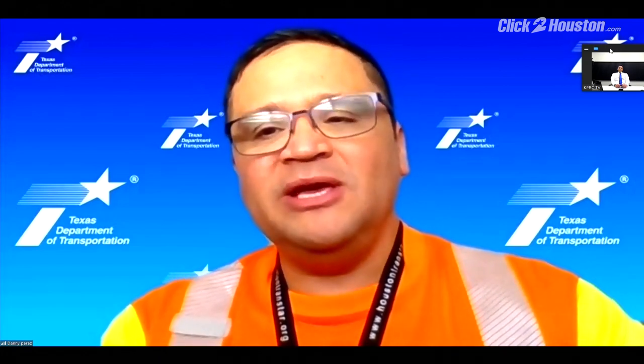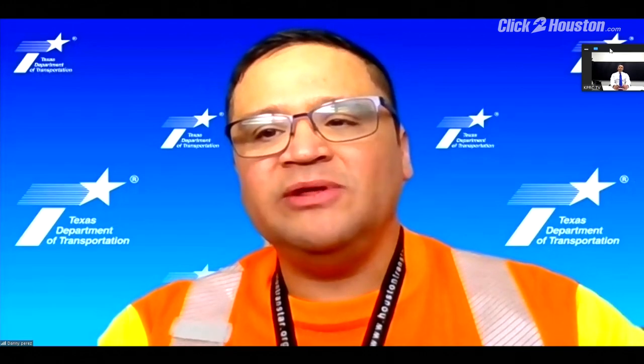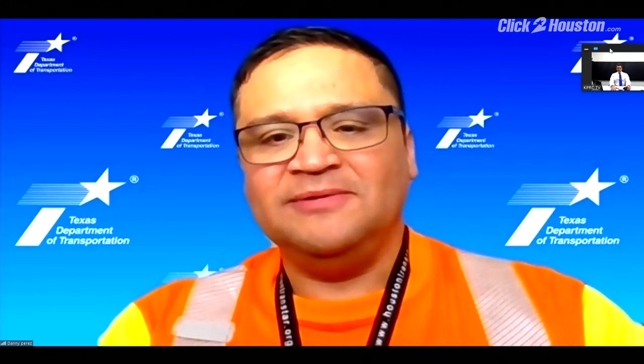A great resource is HoustonTranStar.org. Whether it's ice or even high water, you'll find road conditions there. We have a great team that works there and we work closely with all our partnering agencies to make sure we're getting information out to the traveling public. Thanks, Danny, appreciate your time.